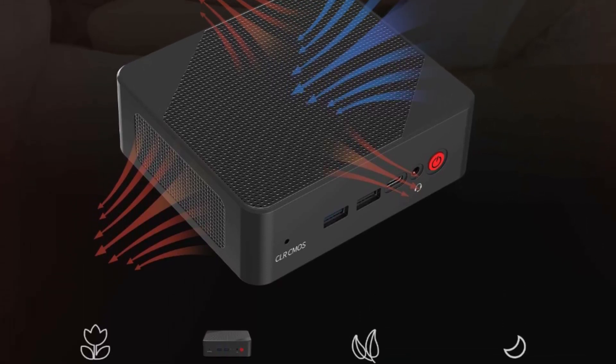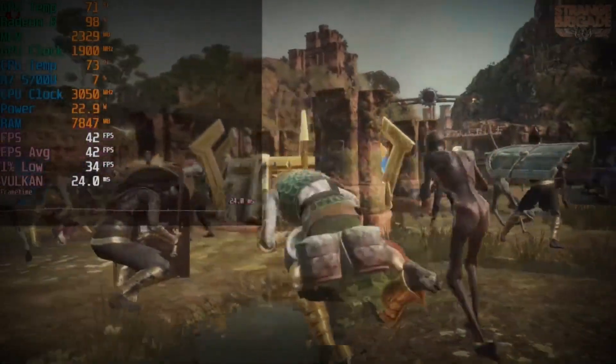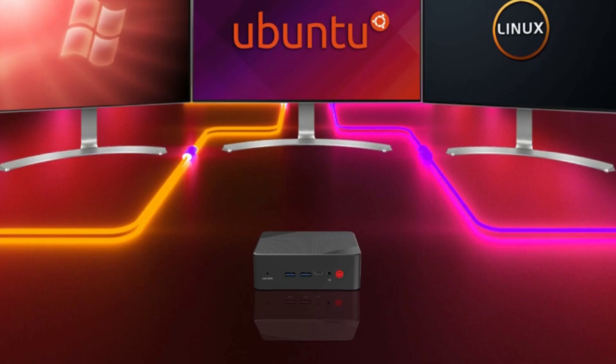The Ryzen 7 5700U Mini PC also comes with a Radeon 1900MHz GPU, capable of handling light design tasks with ease.